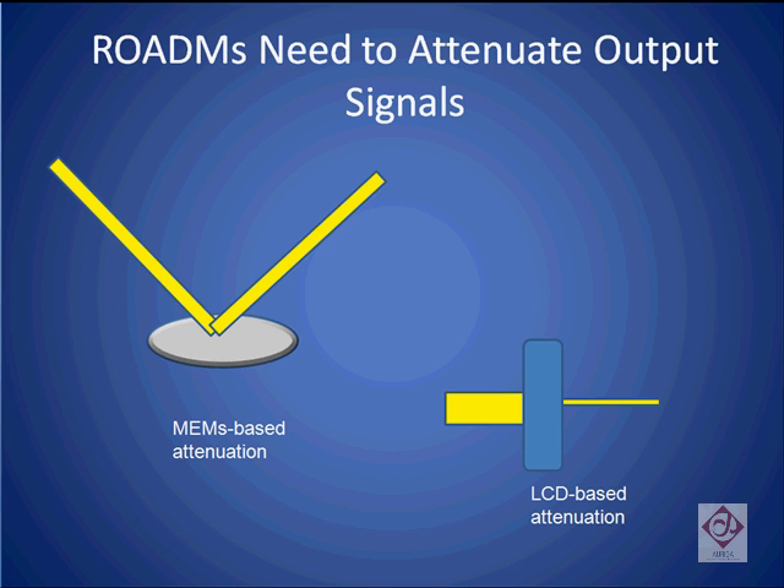We have already described two technologies that various component makers use to both switch the signals and to attenuate them. One is a mirror-based approach, otherwise known as MEMS, and the other is a liquid crystal display approach.